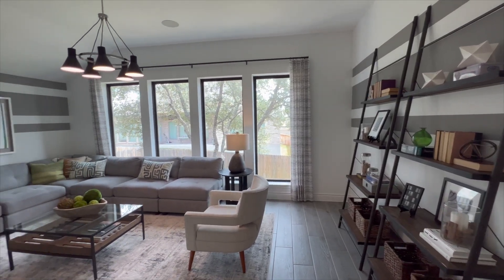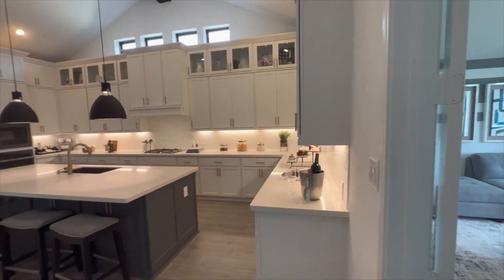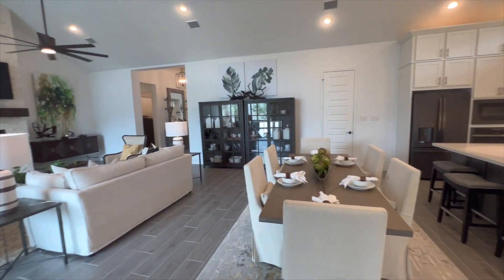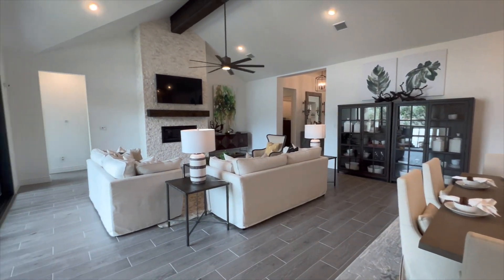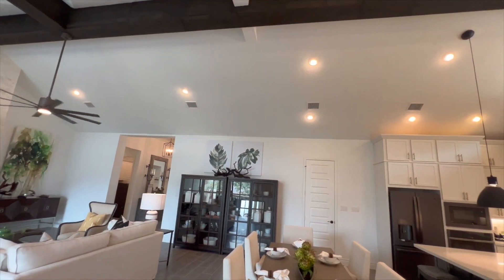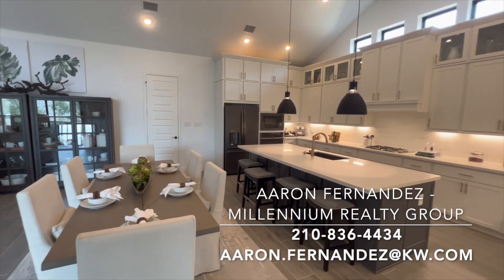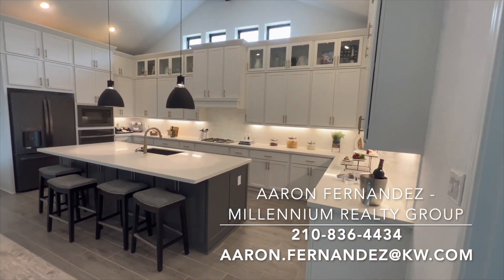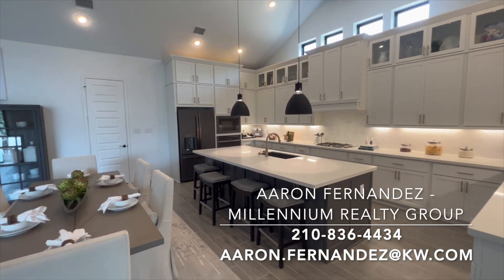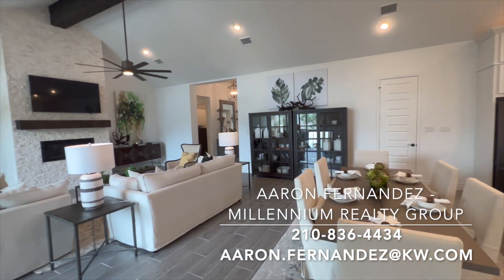That about wraps it up. Thank you so much for watching — if you liked the content, please like the video, comment, subscribe, share, and hit that notification bell. I upload these videos every single week. Also keep in mind my company helps with relocation services — we specialize in that. If you're moving to San Antonio or surrounding areas from out of city or out of state, give me a call or send me an email and I'll help you plan that big move. Thanks again for watching and I'll catch you on the very next walkthrough.